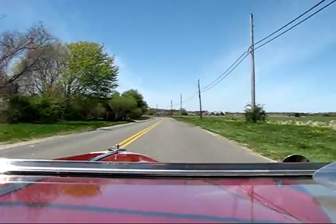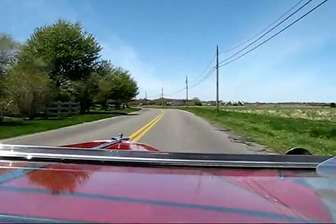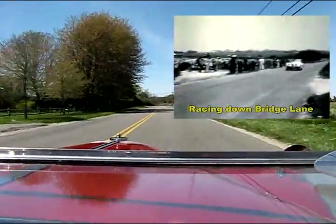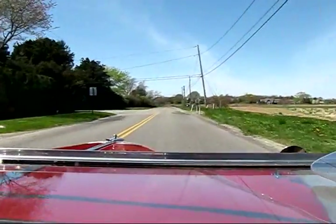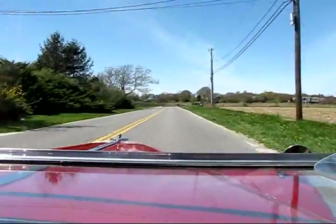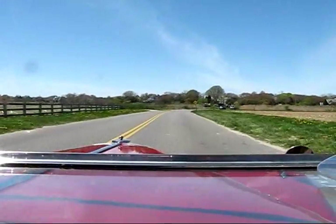That was the scene in 1952 when Cotton Coal and Richard Allard were running road racing out of Bridgehampton. They would take this bridge at speed and actually go airborne over the bridge. Narrow bridge.